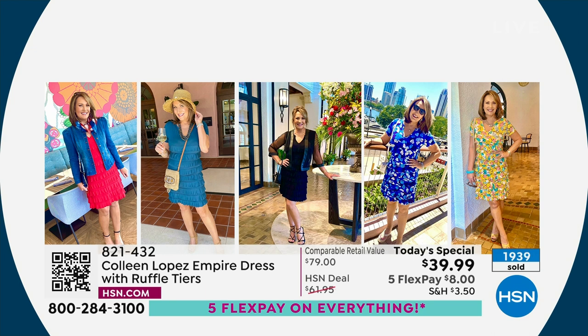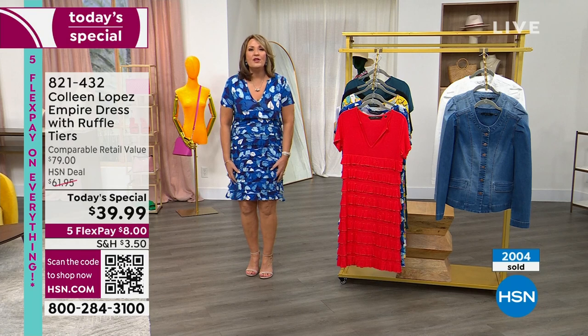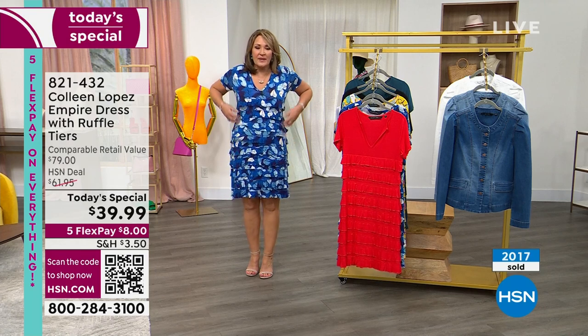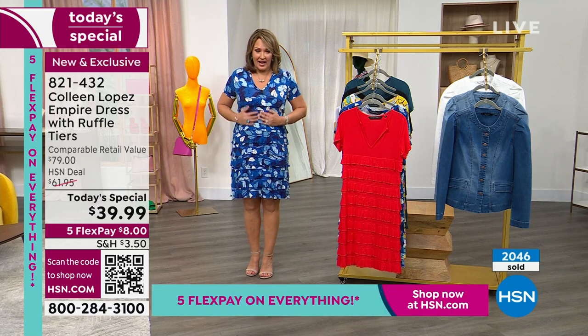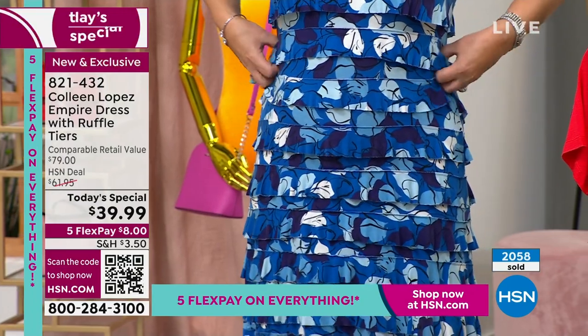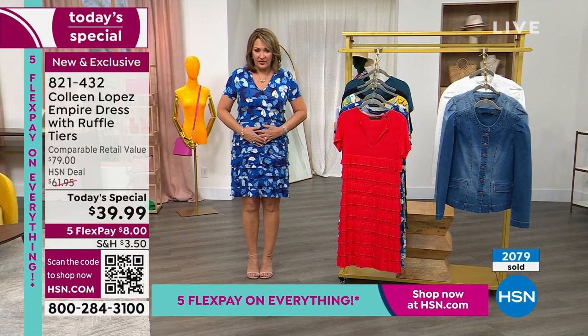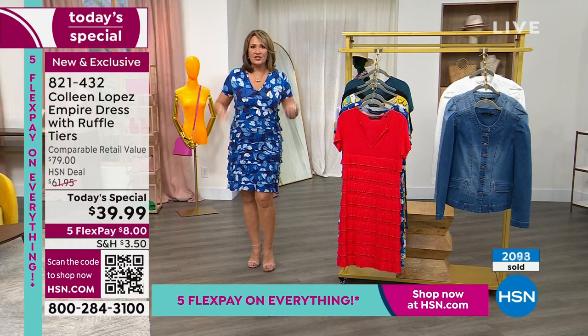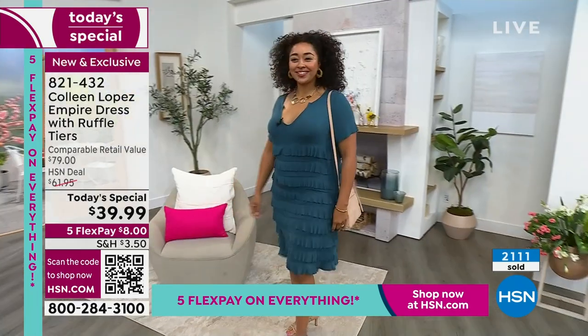I wore the black one to a lovely dinner meeting friends from out of town here in St. Petersburg and was able to dress it up completely. I was so comfortable — I could eat, have dessert, have a couple of glasses of wine, and breathe in the dress because it's so roomy. You don't have to worry about shapewear under this. The tiers just lie right on your body — it's quite remarkable. It skims over any weight through your tummy or rear.